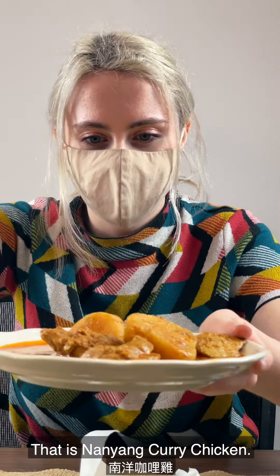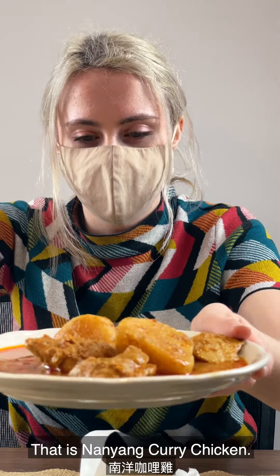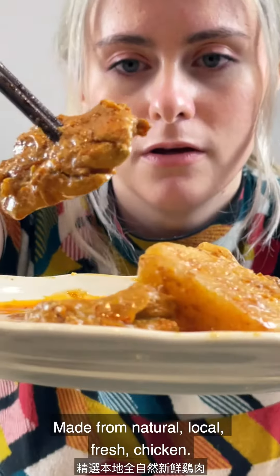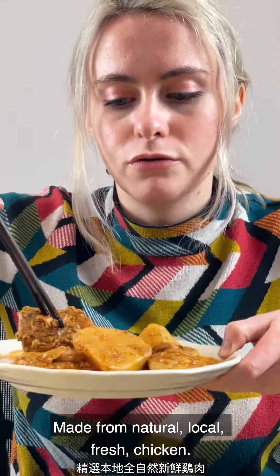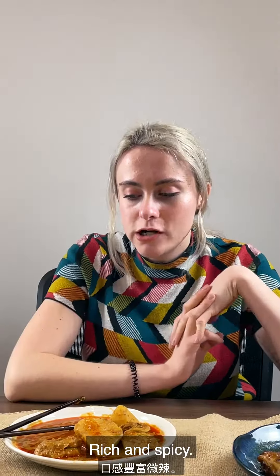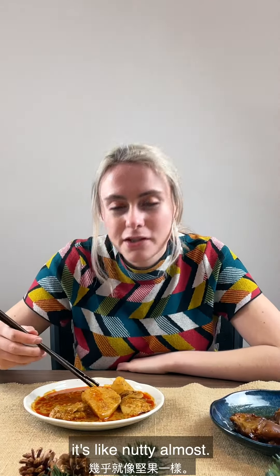The last one is Nanyang curry chicken. Now we're gonna try the Nanyang curry chicken — it's made from natural local fresh chicken, no MSG. The chicken's really tender. It's spicy, a little spicier than the fusion bao rich and spicy. It's like nutty almost.